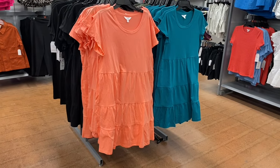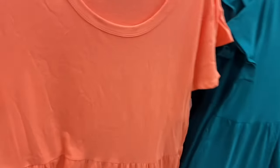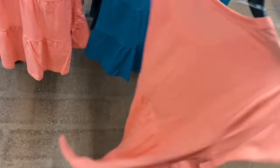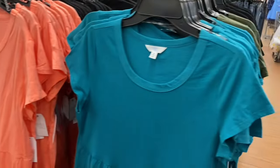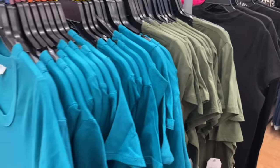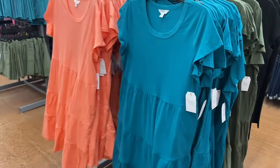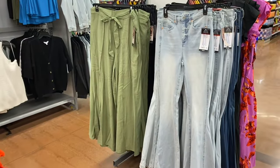I showed this last time but they only had a gray one at the other store. This store has this one though — it's a tiered dress by Time and True, $11.98, extra small to 3XL. You can also get it in black, green, or this teal one. If I can find any of these items online today I'll tag them in the description box.